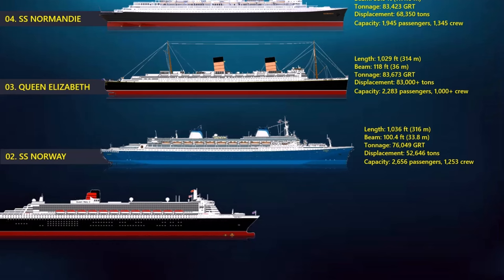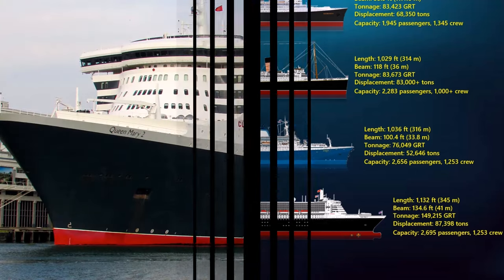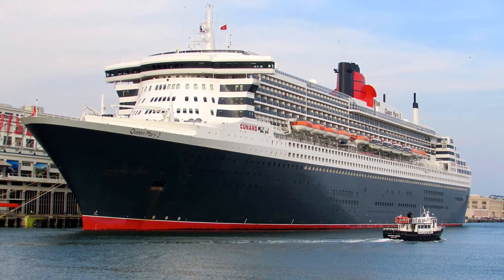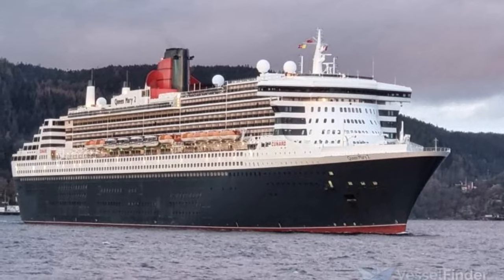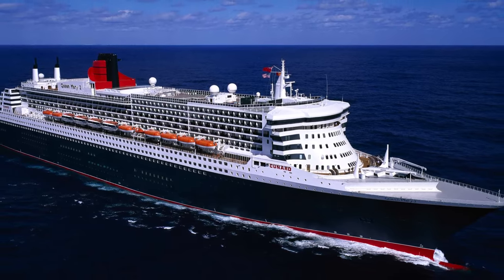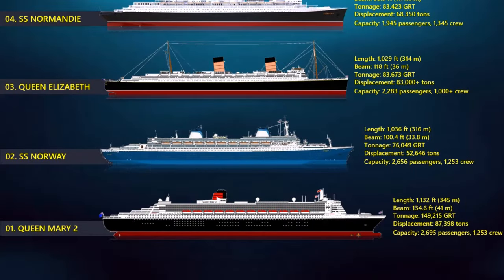At number 1, the Queen Mary II. Since entering service in 2004, Queen Mary II has become a firm favorite among Cunard travelers. When she joined the Cunard fleet, she was the largest, longest, tallest, widest, and most expensive passenger ship ever built. Today, she remains the biggest ocean liner ever to set sail. As of 2023, Queen Mary II is the only ocean liner still in service. She measures 1,131.99 feet in length with a gross tonnage of 148,528 GT — more than twice as long as the Washington Monument is tall.